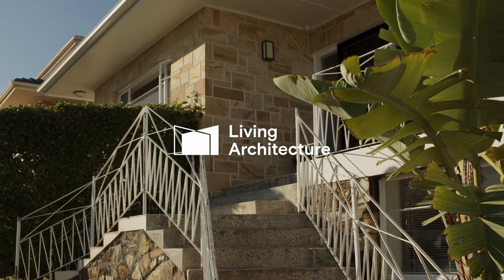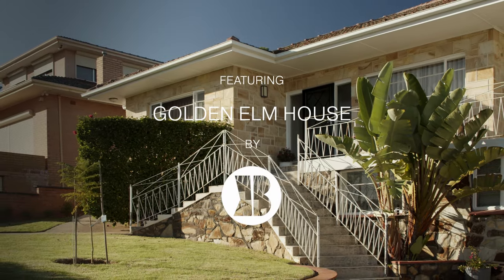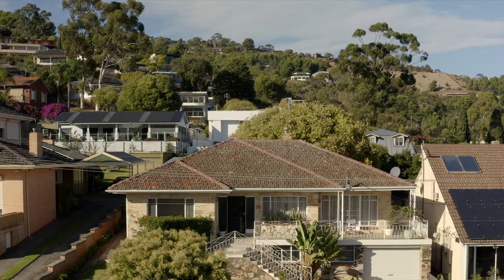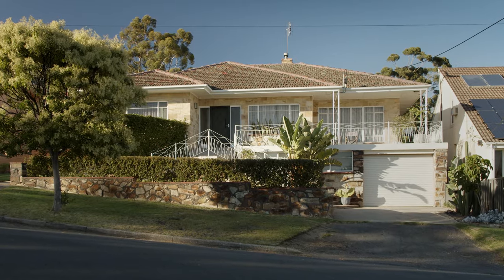In some ways this project may sound like a fairly stereotypical brief, but we find that the brief develops from what was a plain and simple list into this multi-faceted iterative process. I'm Kirsty, this is Adam and we are the directors of CAB Architects. We're sitting in the Golden Elm House that we designed alterations and additions to.